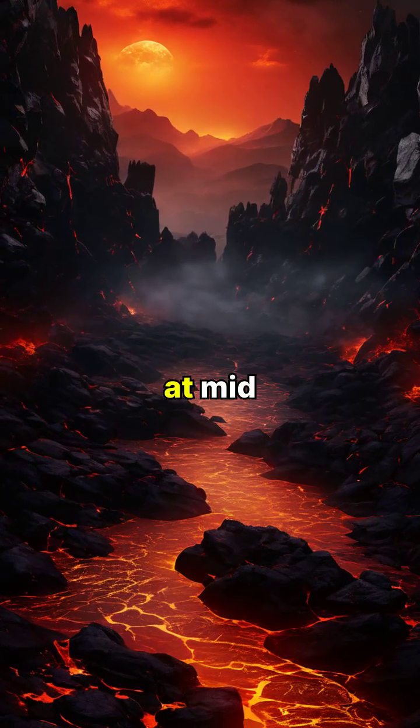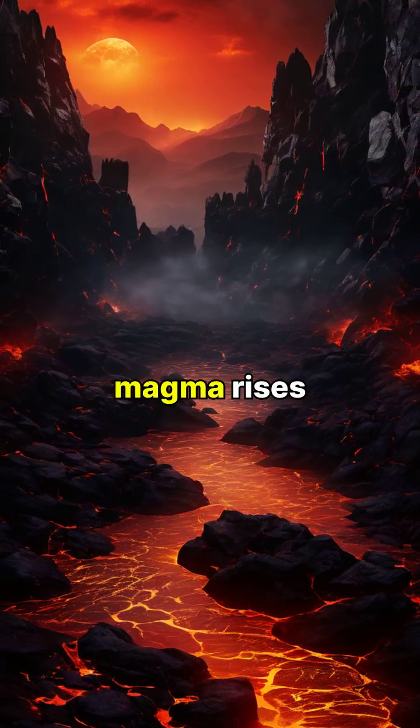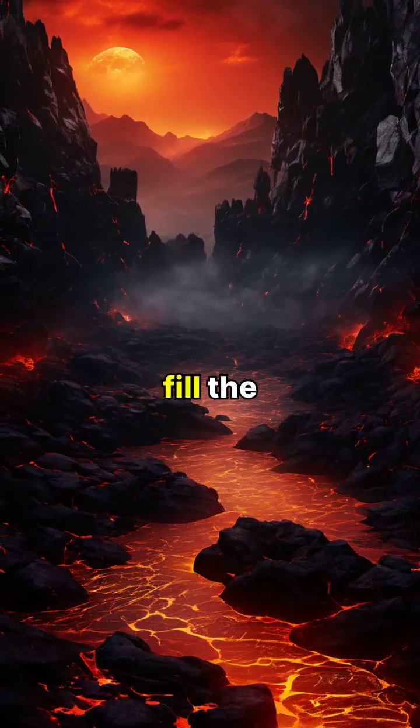When plates move apart at mid-ocean ridges, new crust forms as magma rises up to fill the gap.